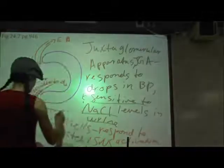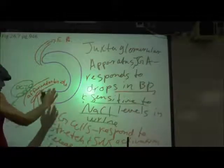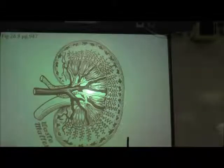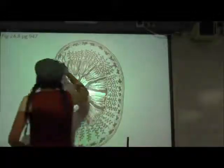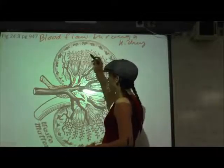JG cells respond to drops in blood pressure, which we can sense as a level of stretch, and they also respond to sympathetic nervous system activation. The two types of cells present are JG cells in the afferent arteriole that respond to levels of stretch and sympathetic nervous system activation.